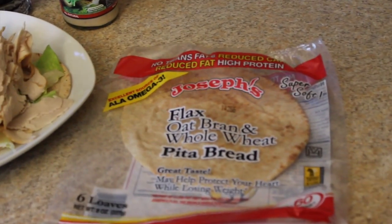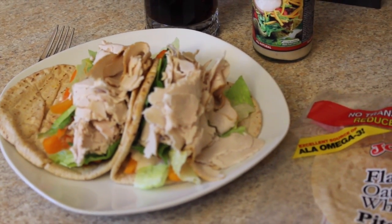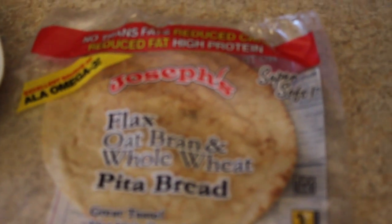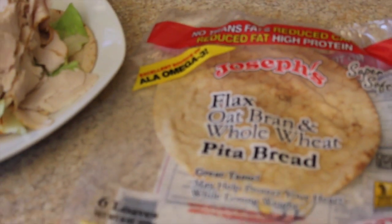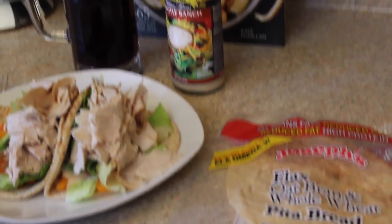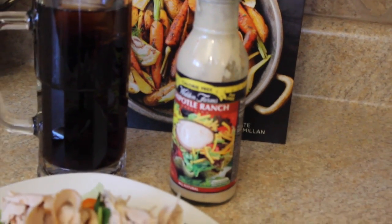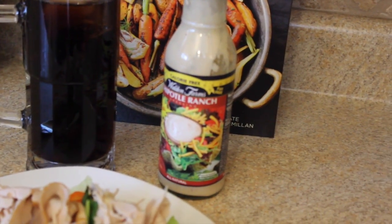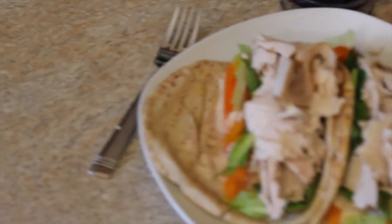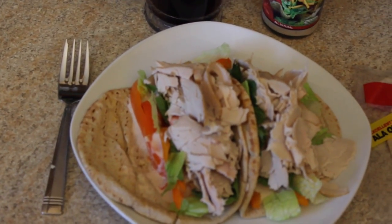Here we have meal number three for lunch. We have 8 ounces of turkey and two Joseph wraps, which are awesome — great source of omega-3s. The macros on these are only 8 carbs, 6 grams of protein, and 2 grams of fat in each wrap. Awesome macros on those. I also included one of my favorite Walden Farms dressings — chipotle ranch dressing on there. Awesome lunch. Joseph wraps are great because they also have a good amount of fiber in them as well.